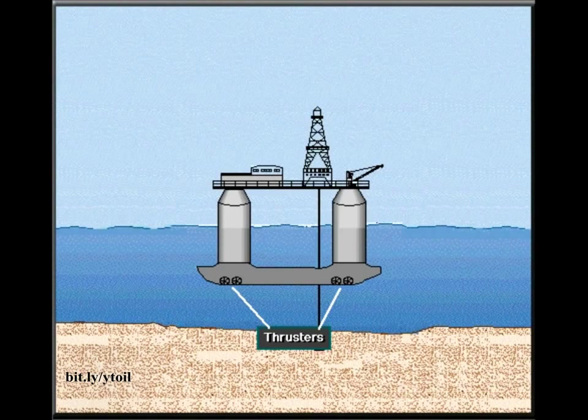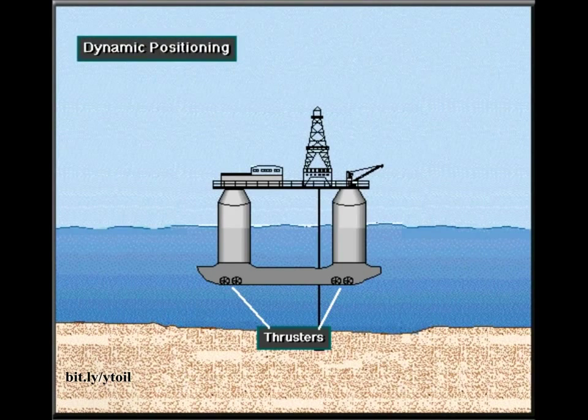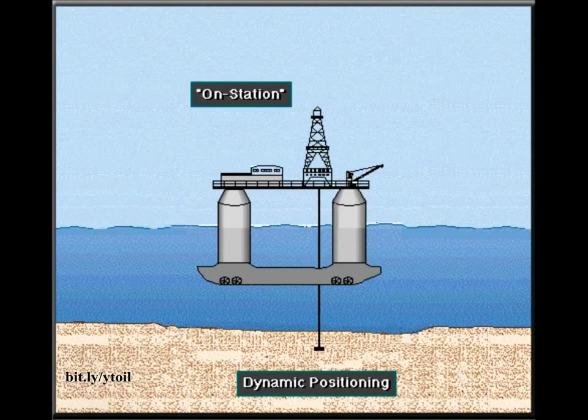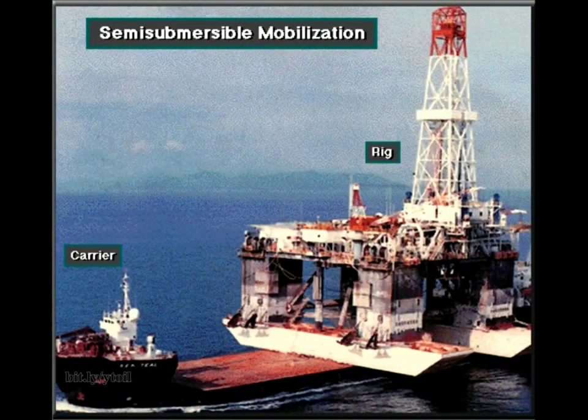In some cases, the crew uses thrusters to keep the rig over the hole — called dynamic positioning. The thrusters, connected to an onboard computer, keep the rig in position. Some dynamically positioned semi-submersibles can drill in water depths of more than 7,500 feet, or over 2,200 meters. When keeping a rig over the hole, drilling crews use the term on-station. For transport, a semi-submersible can be loaded onto a special carrier vessel for long distances. For shorter moves, the rig owner tows the rig to the drill site, or some semi-submersibles are self-propelled.